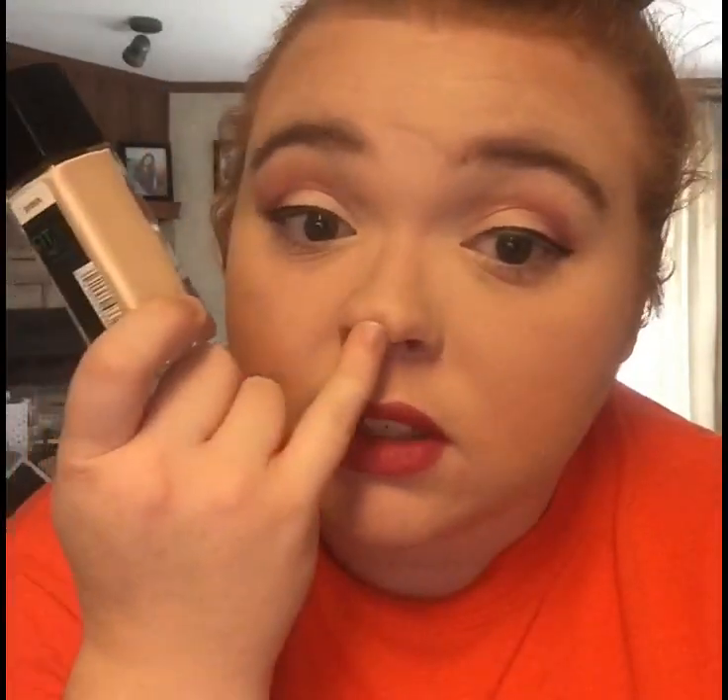The matte foundation I was talking about is the Maybelline Fit Me Matte and Poreless in shade 112 Natural Ivory, because I'm very, very pale. I really like it with a silicone-based primer. But with non-silicone primers it looks super cakey — you can actually see it around my nose and eyes right now where it's very cakey.